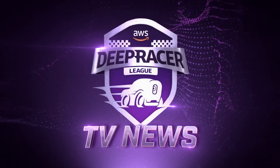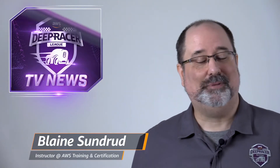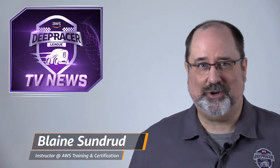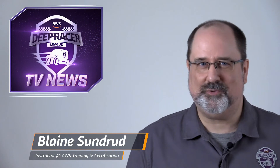Hello and welcome to AWS DeepRacer TV News. I'm your host, Blaine Sundred of AWS Training and Certification. DeepRacer TV News is your official source for race results, highlights, and up-to-the-minute news regarding the AWS DeepRacer League.